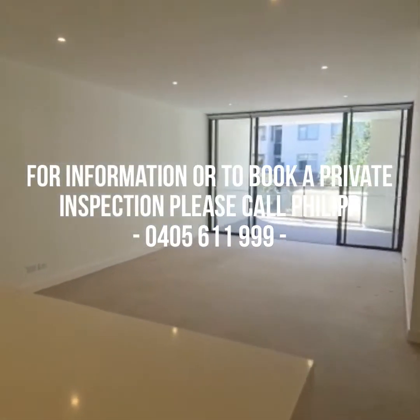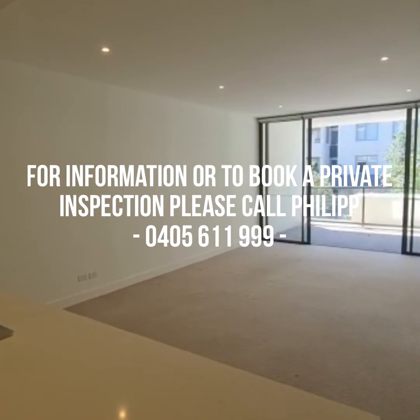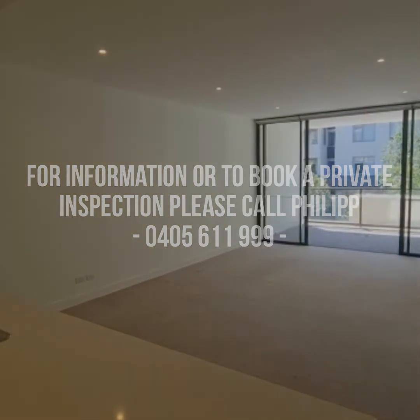If you require any further information or would like to book a private inspection, please feel free to contact me at 0405 611 999. Thank you.